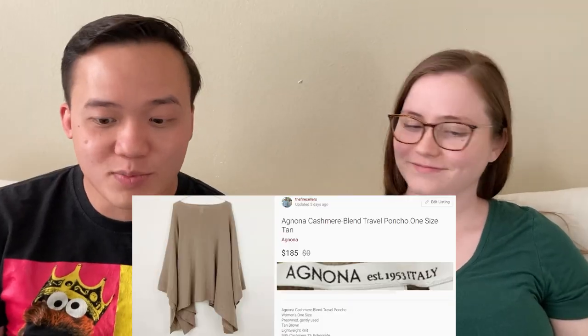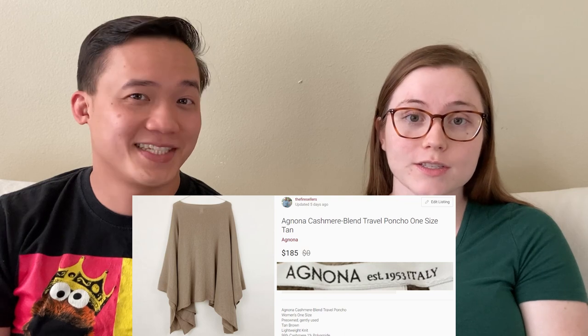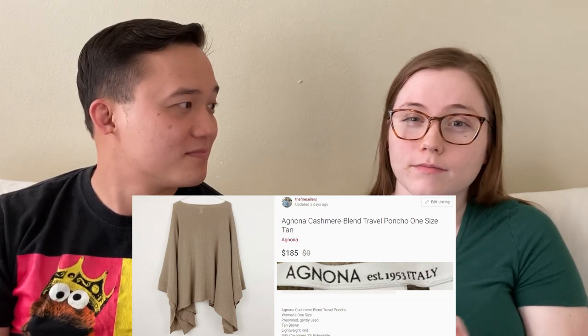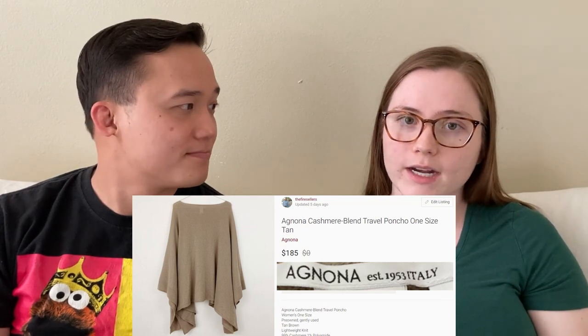Cashmere — this Agnona poncho sold for $185 on Poshmark. We picked it up from a Goodwill and it retailed for $1,300; it was still for sale on the Saks Fifth Avenue website for that much. We had it priced at $300 but were open to offers. Designer stuff — not everyone's going to be seeking it out. The audience who can afford that lifestyle is smaller, so sometimes there's not quite the audience for higher-priced items. But a quick sale is better than no sale at all.